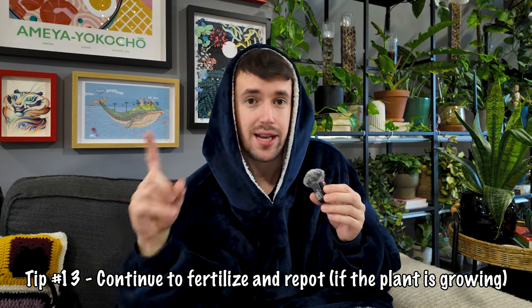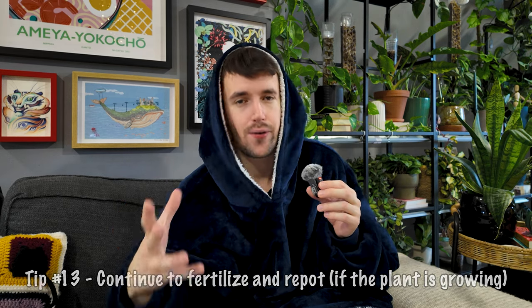On the controversial topic of should you repot during winter, should you stop fertilizing during winter — I say no to both. If your plant is growing and you see that it is root-bound, repot it. If your plant is growing and pushing out new growth, fertilize it. Of course, if you see that a plant is not growing, it's completely dormant and not doing anything for months, then you can lower the amount of fertilizing and repotting. But if you have plants under grow lights in good condition year-round, most likely they will continue to grow and need the continued care, nutrients, and repotting.